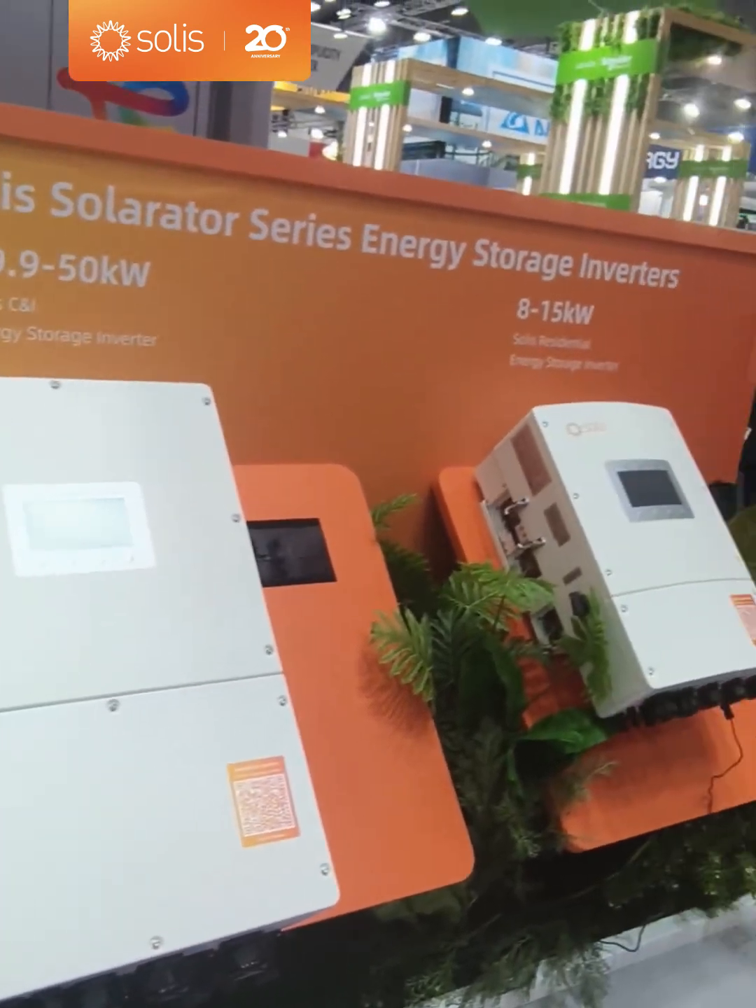We install everything from domestic to large-scale utility, and we've really run the gamut of using just about all your products now. Single-phase, three-phase, IRADs, and automated solutions moving forward.